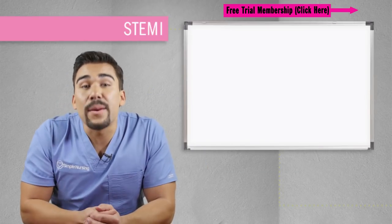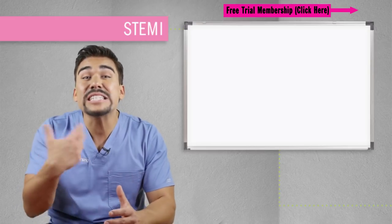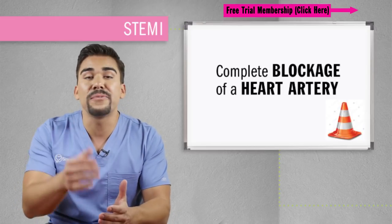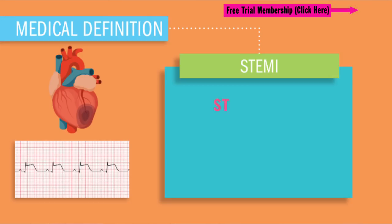Today we're talking about STEMI, or basically a full-blown heart attack caused by complete blockage of a heart artery. The medical definition of STEMI is ST elevation myocardial infarction.